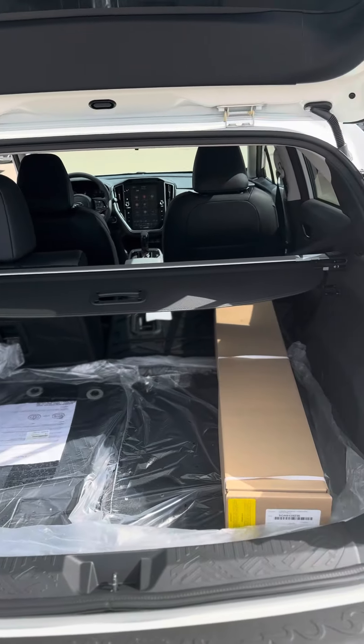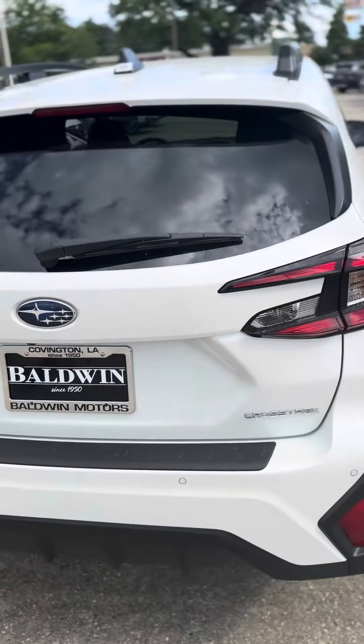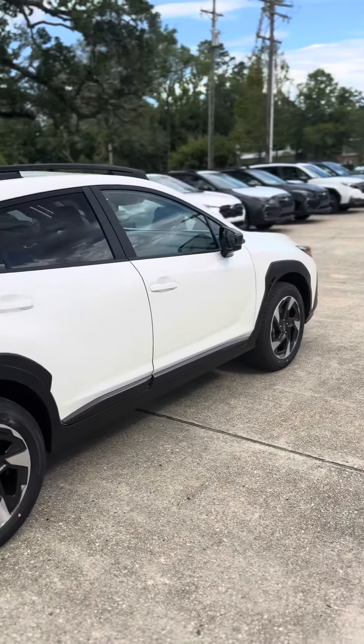There's the rear to give you an idea of the cargo space here. So if you have any questions, please let me know and I'll be happy to help. Talk to you soon.